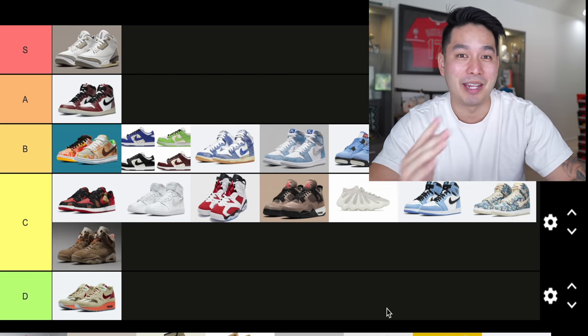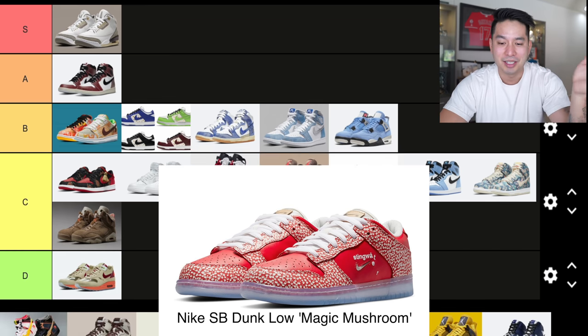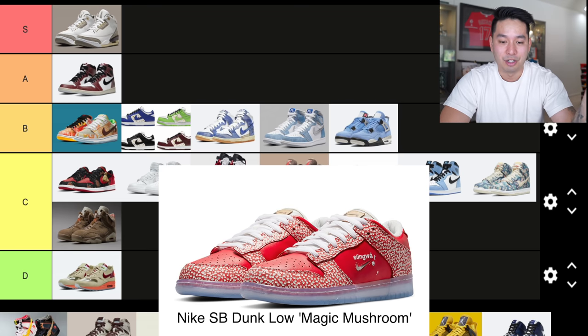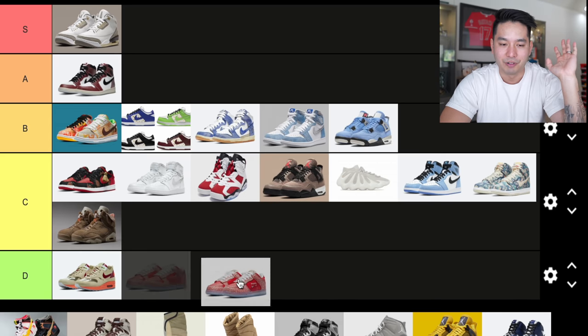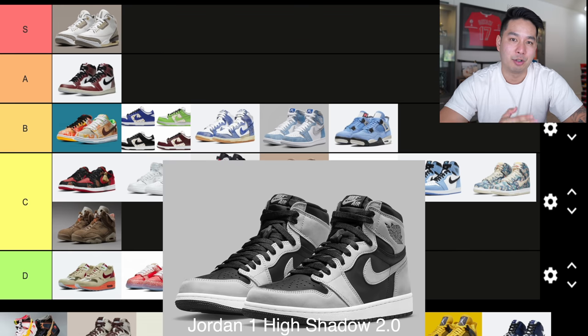Number 17 is one I completely forgot about — the Nike SB Dunk Low Magic Mushroom. This might be one of the worst SBs I've ever seen drop. I really did not pay attention to this at all because the shoe itself was just black. I don't even know what the concept was for magic mushrooms — you can make assumptions — but I wasn't feeling it. This is going in D tier.